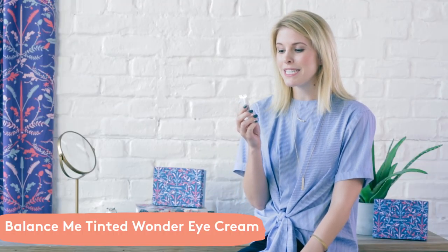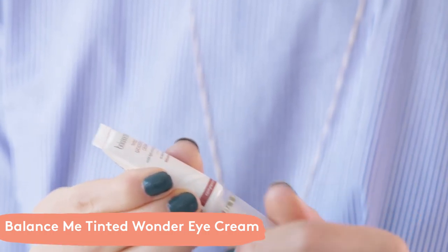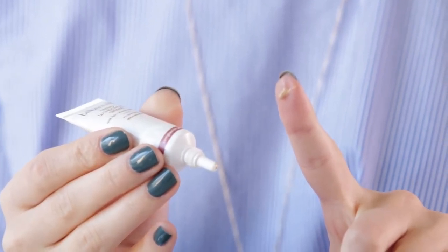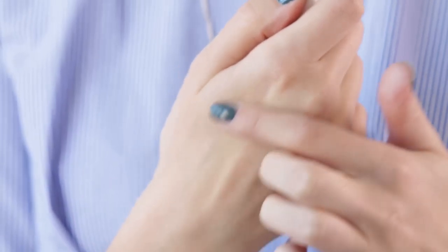The next sample is Balance Me's Tinted Wonder Eye Cream. This is going to conceal your under eye circles, it's also anti-aging, and it has a ton of moisturizing ingredients like cucumber seed, rose hip oil, and hyaluronic acid — which we all know and love — plus light reflecting particles to really brighten the whole area.